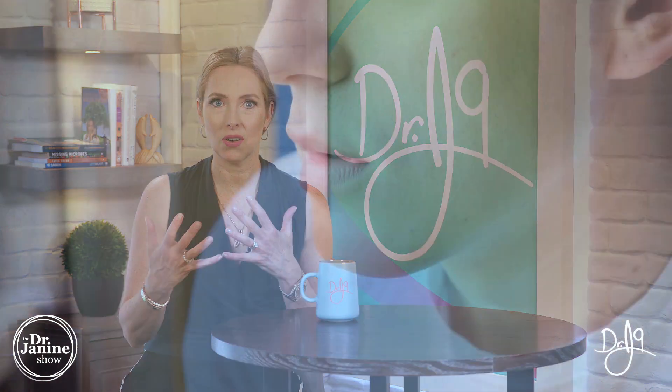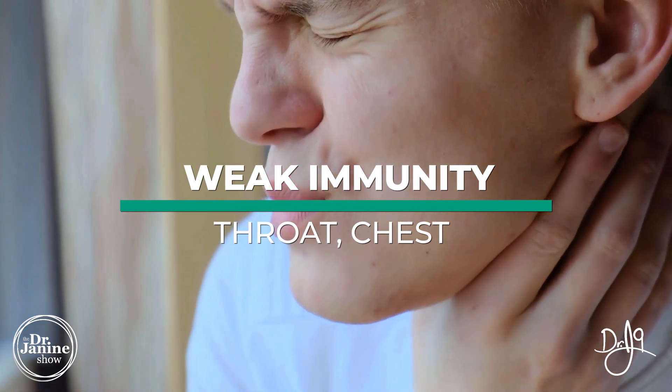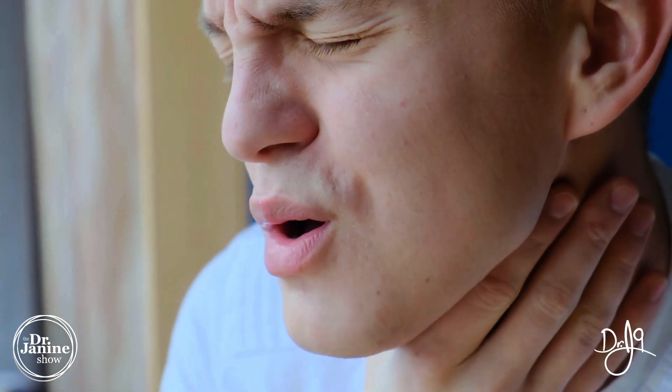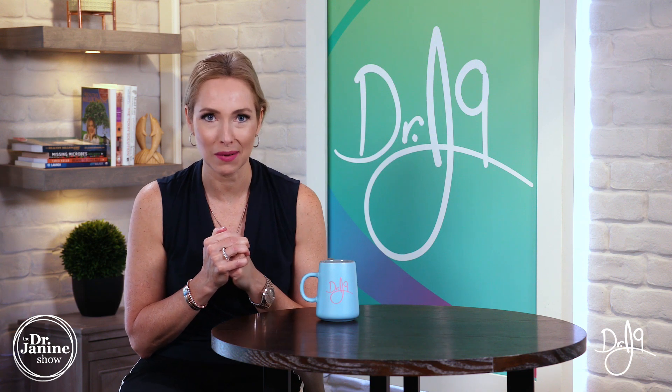If you get sick a lot, your immune system has a lot to do with your vitamin A status as well, especially sore throats and chronic chest infections. This is something that you definitely want to make sure you have sufficient amounts of vitamin A for.